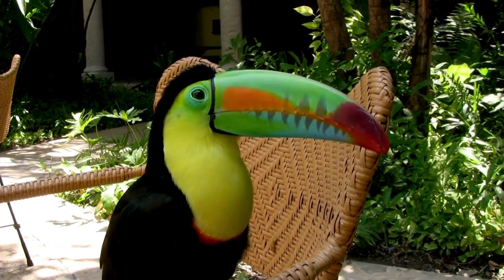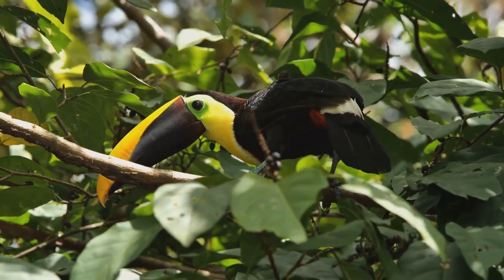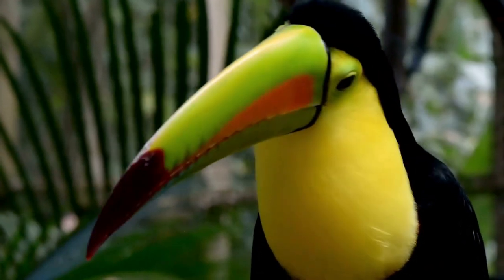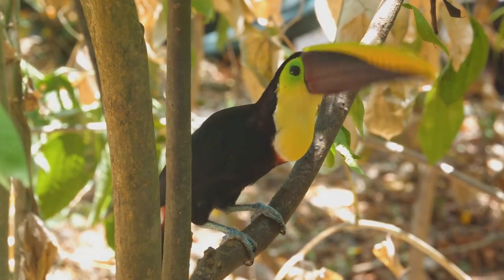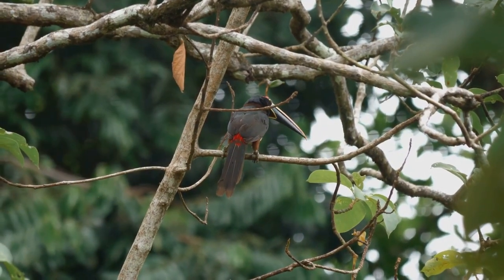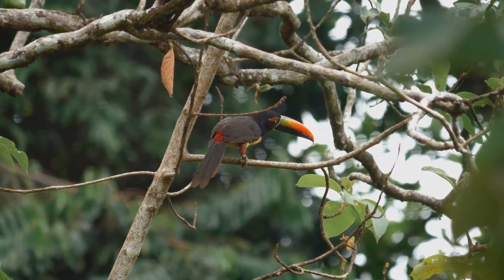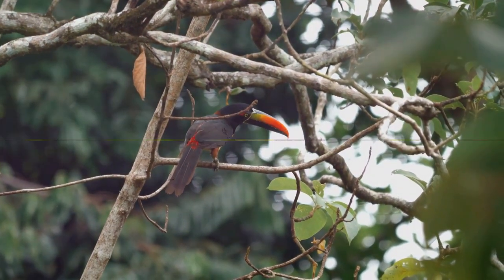In the bustling jungles amid a chorus of chirps and tweets, the toucan's beak stands out — a beacon of color and life. It's a testament to nature's wonder, to the intriguing quirks that make each creature unique. But the toucan is more than just a pretty face with a big beak. It's one of nature's most charismatic actors, playing its part in the grand drama of life in the rainforest. Now let's dive deep into the world of toucans.